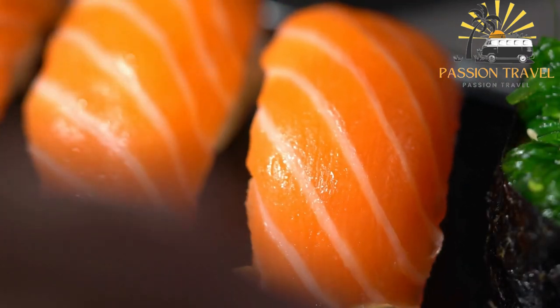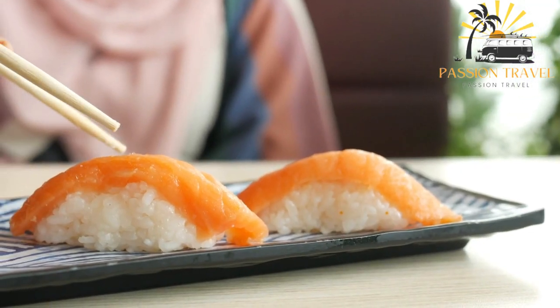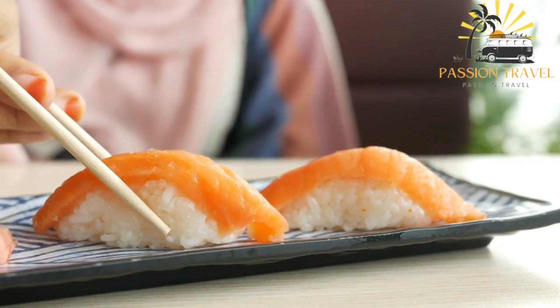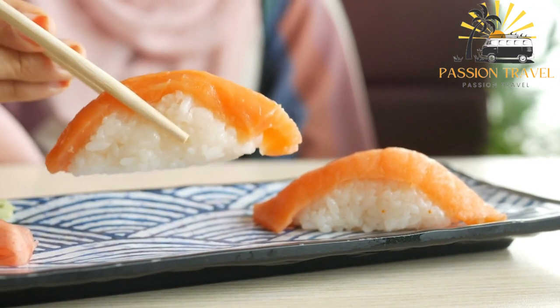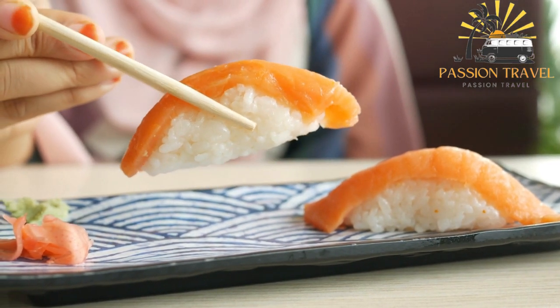Nijirai is typically served in pairs or sets of two and is often accompanied by wasabi, pickled ginger, and soy sauce for dipping. It is a popular and widely recognized type of sushi and can be found in many sushi restaurants and Japanese cuisine establishments around the world.